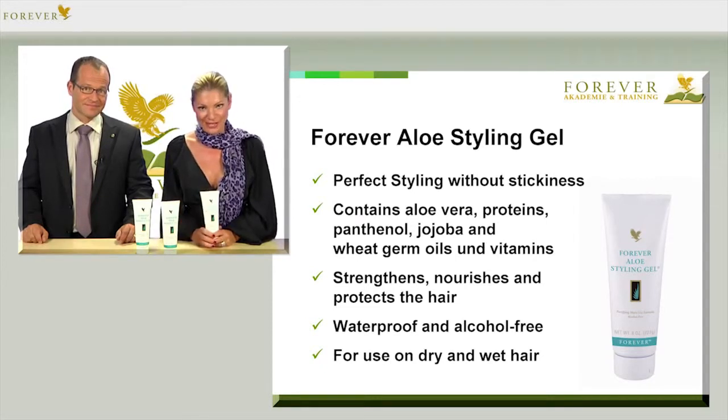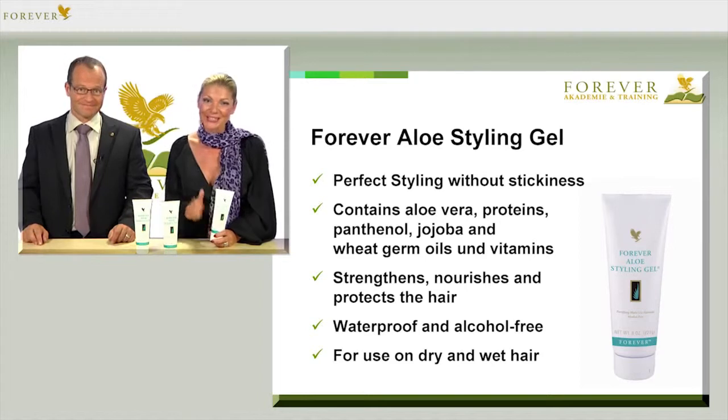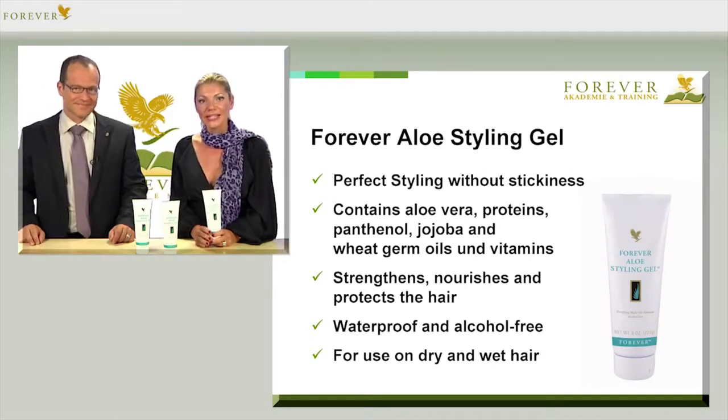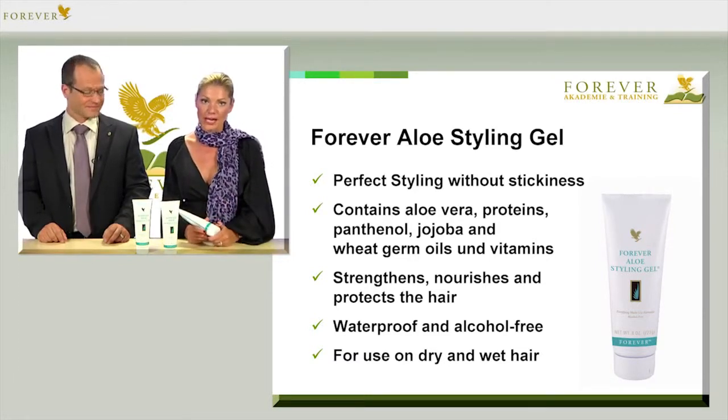In addition, the aloe styling gel is waterproof, so whether it's sunny, foggy or rainy, your hairstyle stays put. You can apply the aloe styling gel on damp hair as a setting lotion, or on dry hair to add shape.